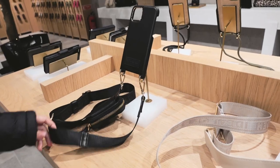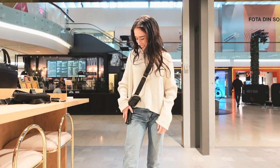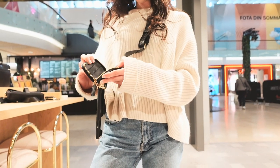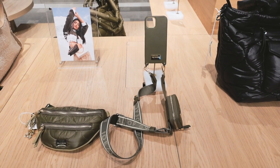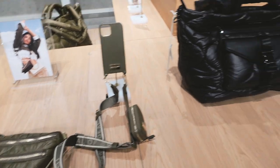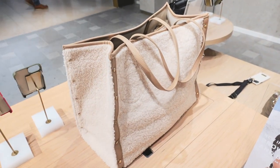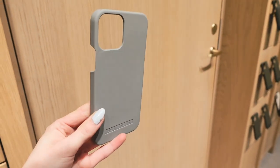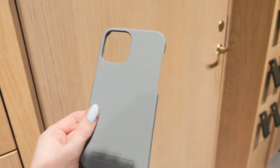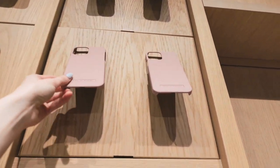I tried the case purse and it doesn't look too bad, but I didn't get it. They had it in a really pretty green forest color, and also this really pretty fluffy-looking bag. For the cases, I found a really pretty gray one — I feel like it would work great for fall — and they also had a similar pink tone.